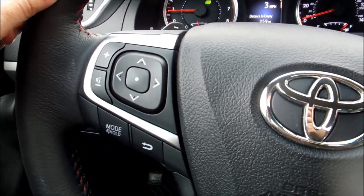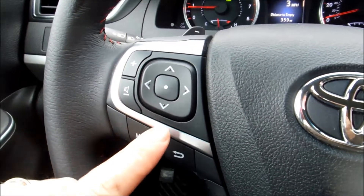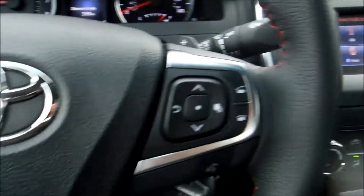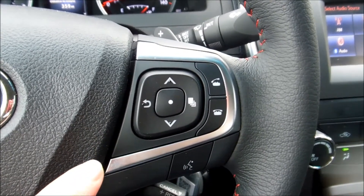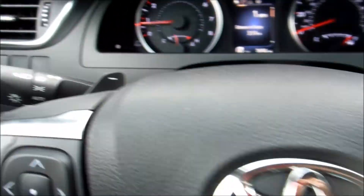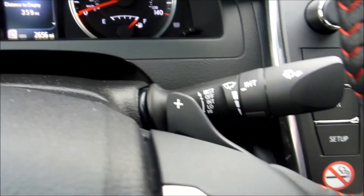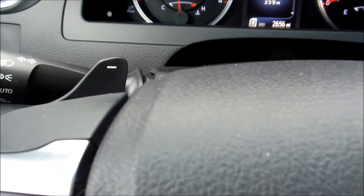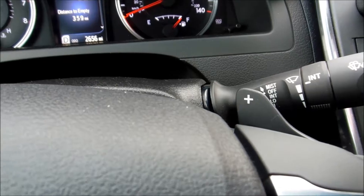The steering wheel has controls for volume, radio, and the functions for the central console. The phone controls are on the right, and some other functions we will discover later. Lights, wipers, and the paddles for shifting make it a little bit sporty.